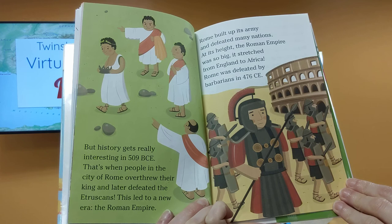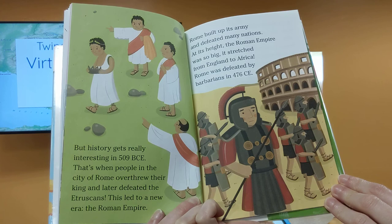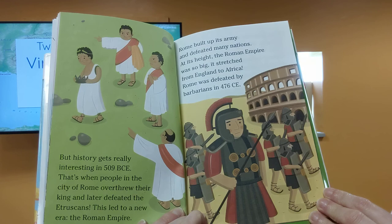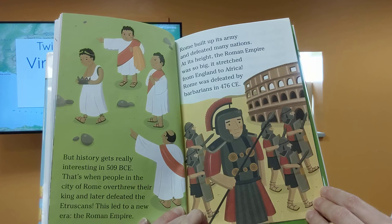But history gets really interesting in 509 BCE. That's when people in the city of Rome overthrew their king and later defeated the Etruscans. This led to a new era, the Roman Empire. Rome built up its army and defeated many nations. At its height, the Roman Empire was so big it stretched from England to Africa.